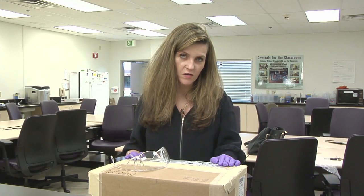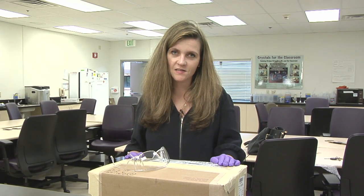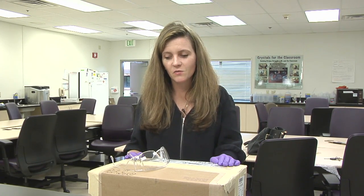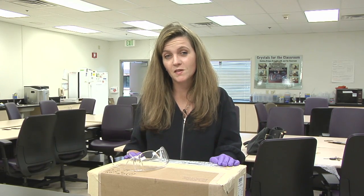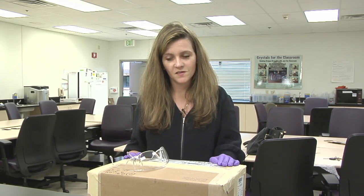Today I'll be opening a box from Johnson Space Center which they sent us. It has some very special cargo in it — something we're going to use for some experiments later on this year at the Jupiter Laser Facility.